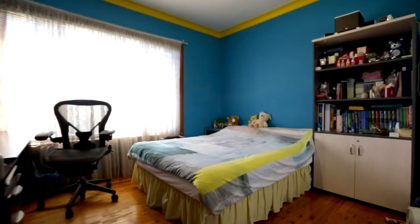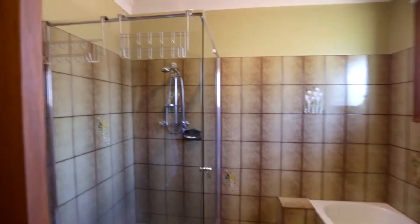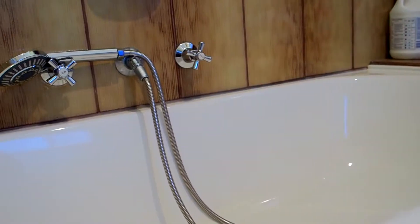All four bedrooms are extra large and they come with built-ins, and of course the main has its own ensuite. The house also comes with an awesome three-way bathroom with a separate vanity, separate bath and shower, and a separate toilet. Perfect for the growing family.